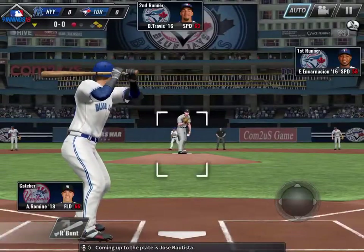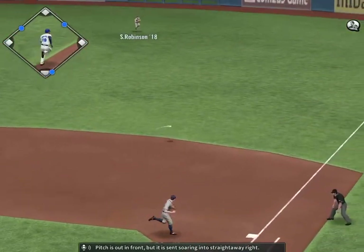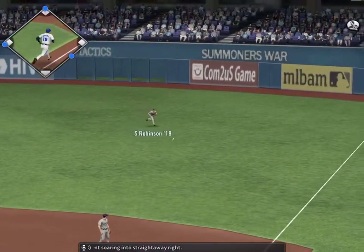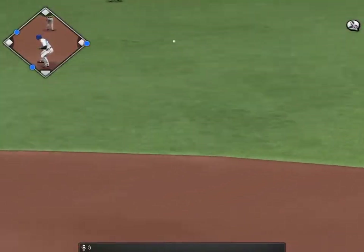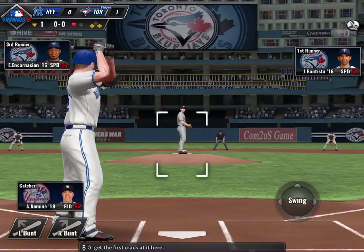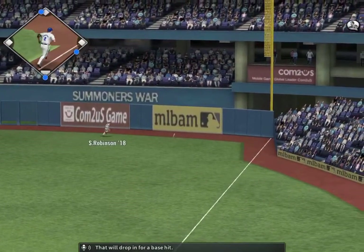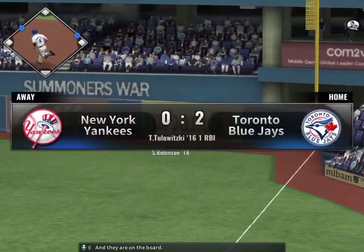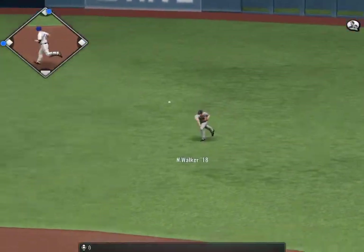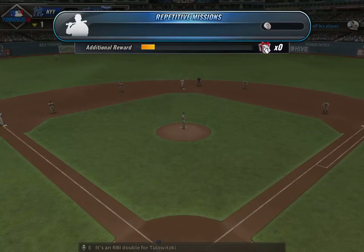Coming up to the plate is Jose Bautista. It is sent soaring into straightaway right, and he has no chance on the throw, and that will be scored a base hit. Troy Tulewitzki will get the first crack at it here. Sharply hit into right field, that will drop in for a base hit, and they are on the board. He is safe at second base with a double — it's an RBI double for Tulewitzki.